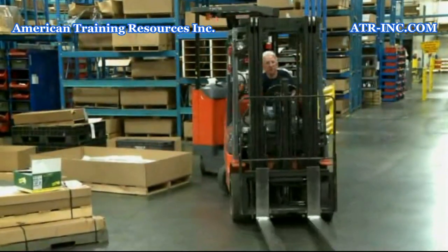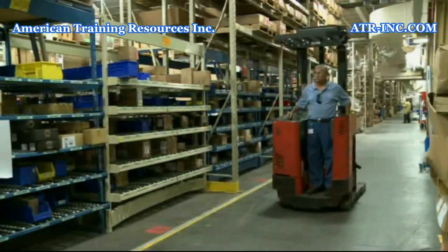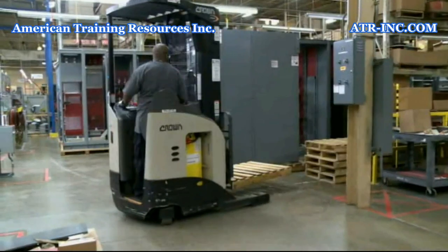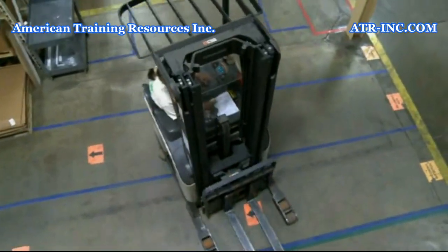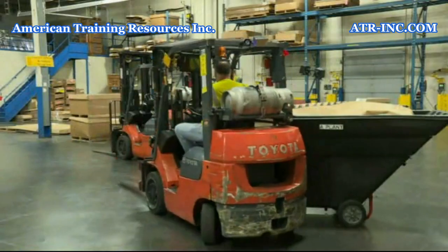Perhaps the first point to understand about forklifts is that they maneuver drastically different than a car. A lift truck is much heavier and it steers from the rear instead of the front. While this allows them to fit into constricted spaces, it also causes the rear end to make wide swings. As you can see when turning left, the rear end will swing wide right.